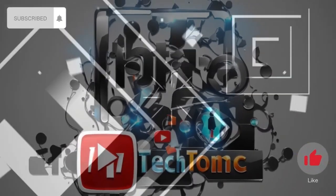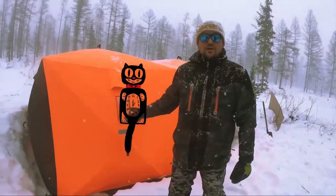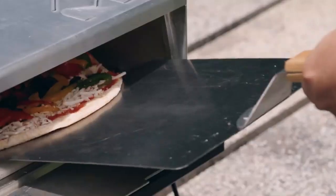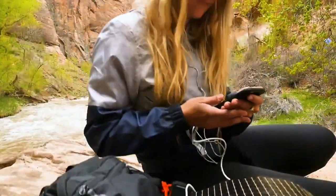Hi everyone and welcome to my channel. Today, I'm going to be talking about the best camping gear for 2023. I've tried out a lot of different gear over the years and I've narrowed it down to my top 8 picks. So whether you're a beginner camper or a seasoned pro, I'm sure you'll find something on this list that you'll love.